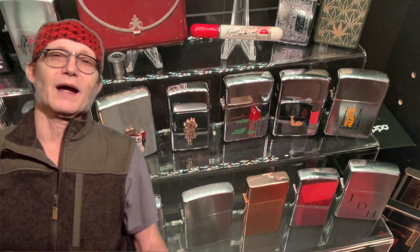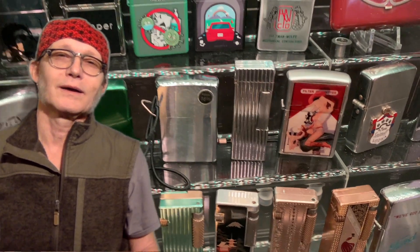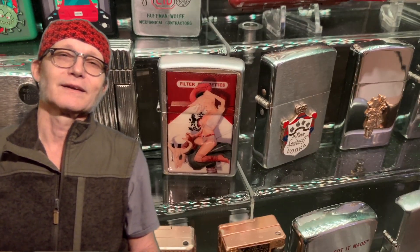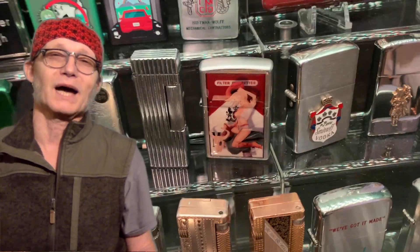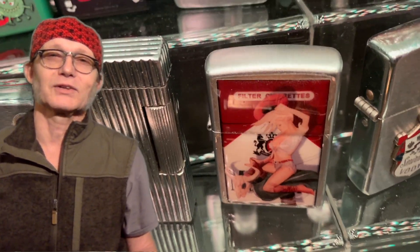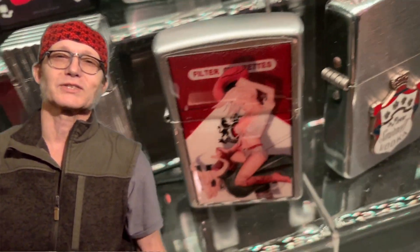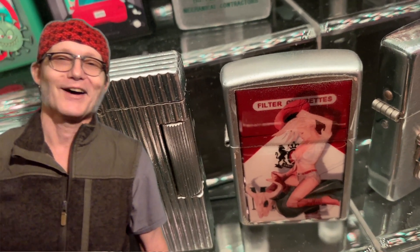That gets us back around to what I promised at the first of this video: I'm going to reveal the lighter which I believe has the greatest potential to grow in value over time. That's going to be the Zippo Marlboro red box with the cowgirl on the mechanical bull, which actually is not a part of my collection, or it won't be as soon as I put it up for sale on eBay. I have already made arrangements and come to terms with Dylan DePai, so this lighter will be in the mail to him tomorrow.